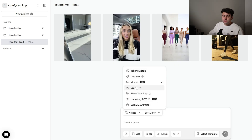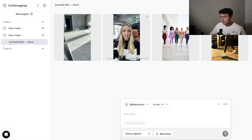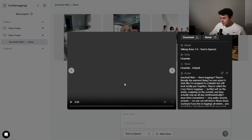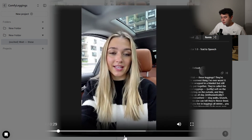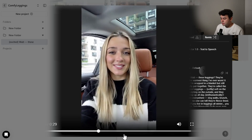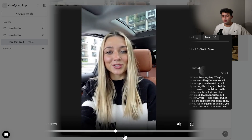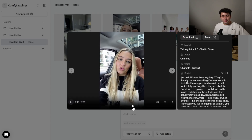Another thing is videos with talking actors — you can pick an actor, and talking actors is great for UGC. This is like the UGC ad we created: 'Wait, these leggings? They're literally the warmest thing I've ever worn. It feels like I'm wrapped in a blanket, but still look totally put together. They're called the cozy fleece leggings — soft on the inside, sculpting on the outside. And they actually stay up all day. I wear them everywhere.' You can also have them holding a phone showing your website. There are so many different offers and combinations. What you can do with Arc Ads is endless — it's not just one model, there are multi-language models like Sora 2 and VO 3.